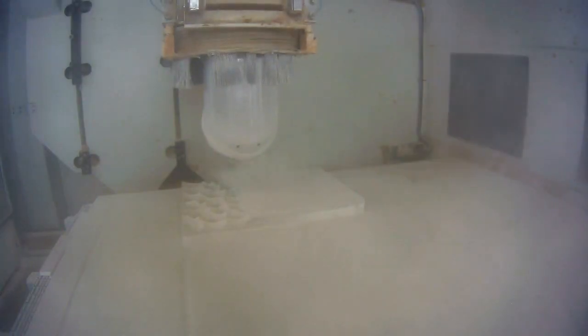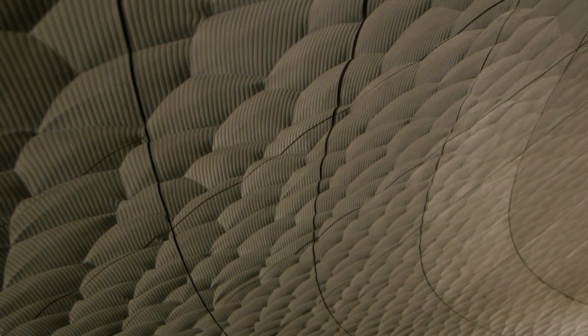By scattering sound, we can get a very even distribution over the audience area. Under Mr. Toyota's guidance, the architects developed the pattern on the white skin, tile by tile.